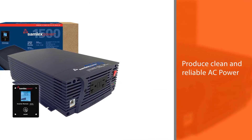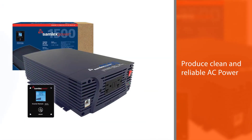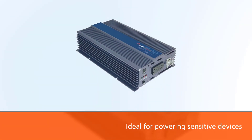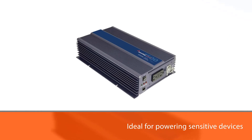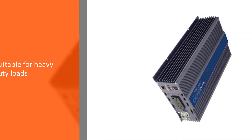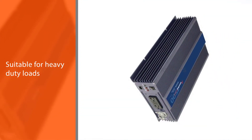The Samlex produces clean and reliable AC power identical to household electricity, ideal for powering sensitive devices like TVs, stereos, and home office equipment. Its commercial grade design is also suitable for heavy duty loads, long periods of continuous operation, and for emergency backup.